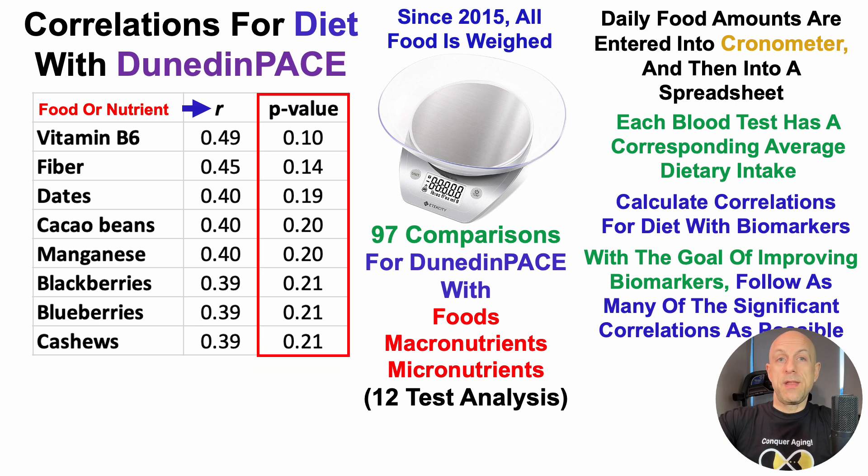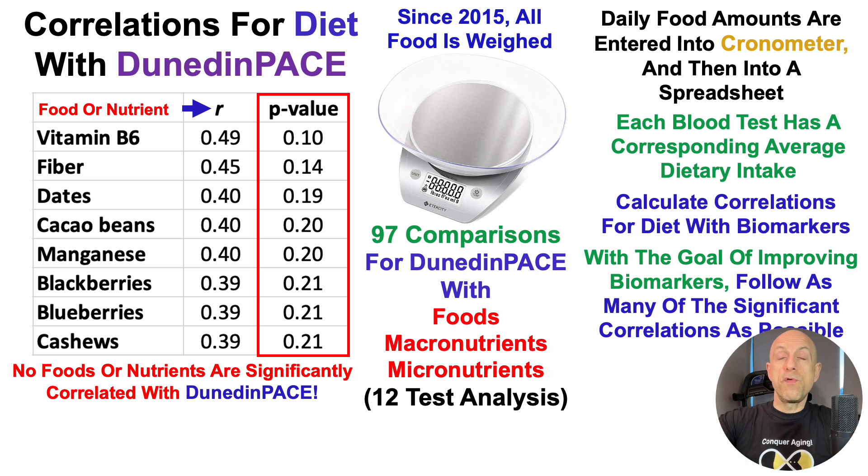We can see the data for what is closest to being significantly associated with Dunedin Pace. On the left we have the food or nutrient, in the middle the correlation, and on the right the p-value. There are no foods or nutrients significantly correlated at a p-value less than 0.05 with Dunedin Pace. The best hit is vitamin B6 with a p-value of 0.1, which is outside of significance.